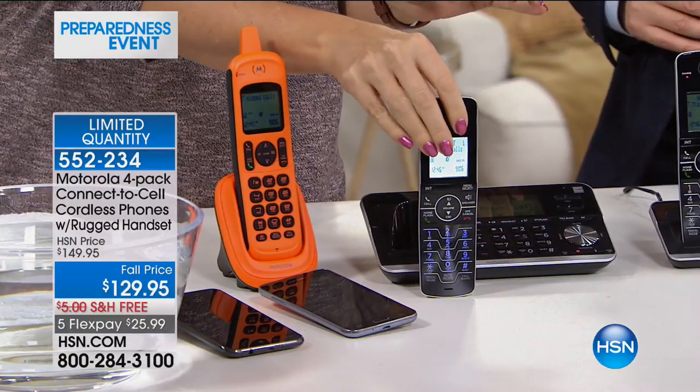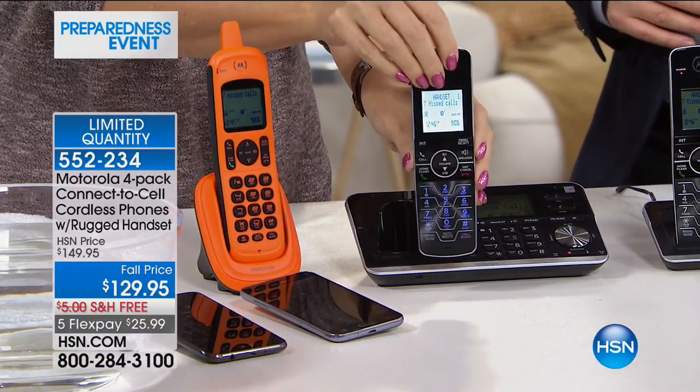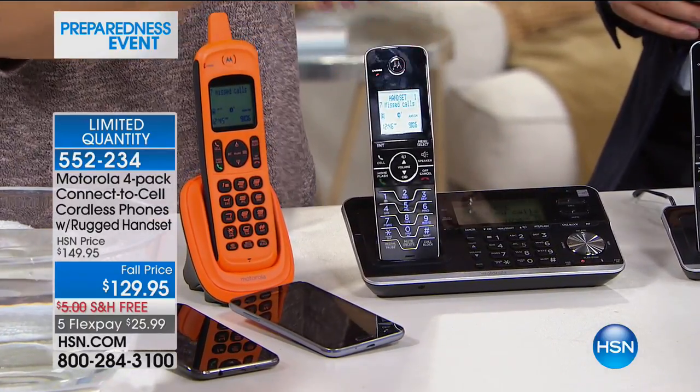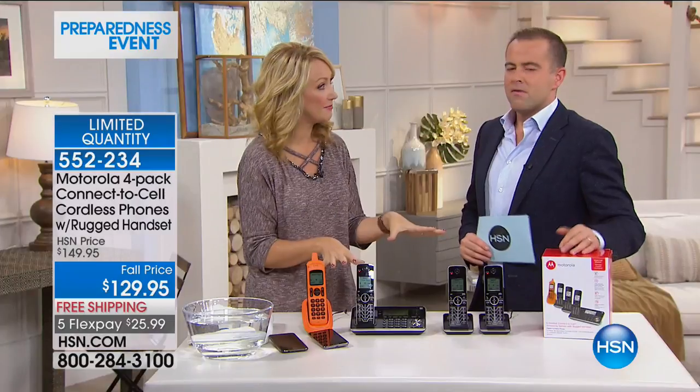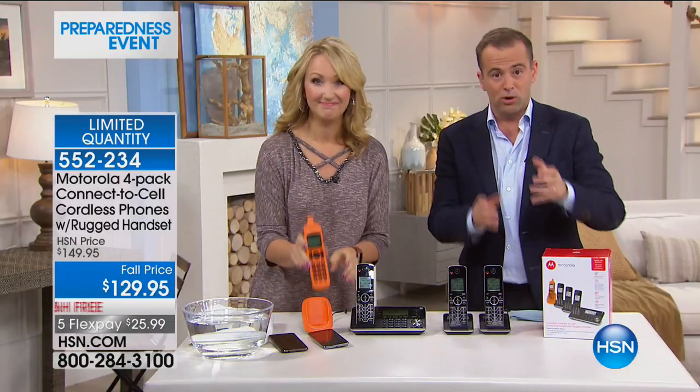You also have battery backup with this system. We all know when the power goes down, that's when we need to keep in touch with the people we love the most. With this particular system, when you have that landline at home, you're going to have the ability to place and receive phone calls even without power. This is a special purchase brought in for the National Preparedness event — that's why this is here, that's why we don't air it regularly on HSN. It's just for tonight.